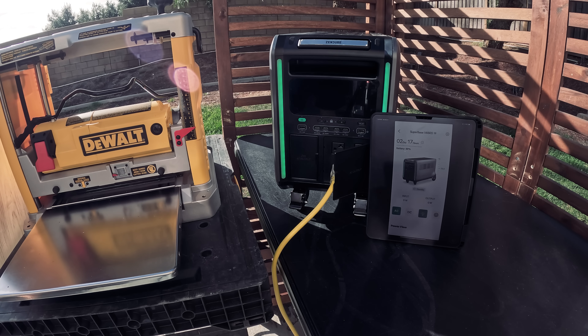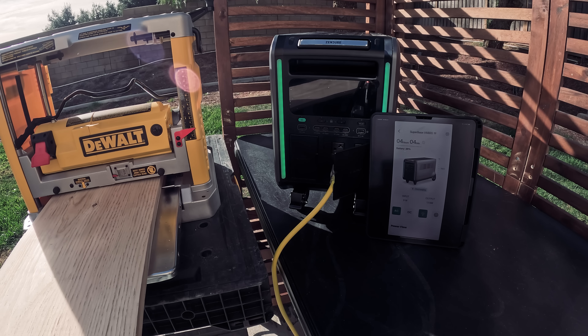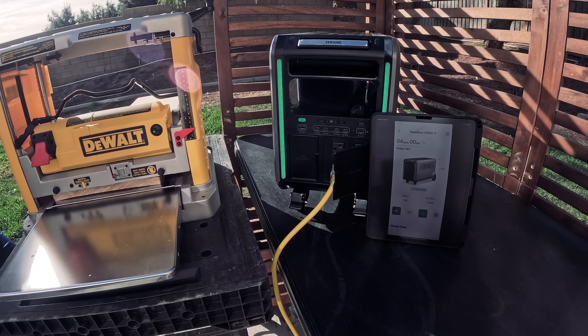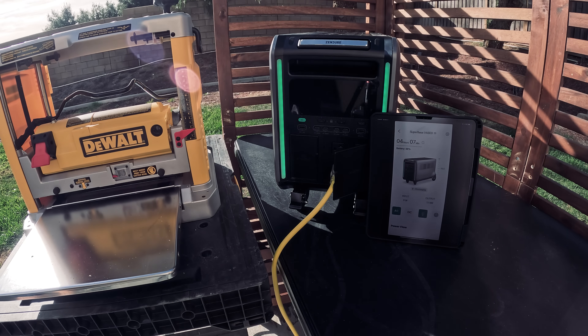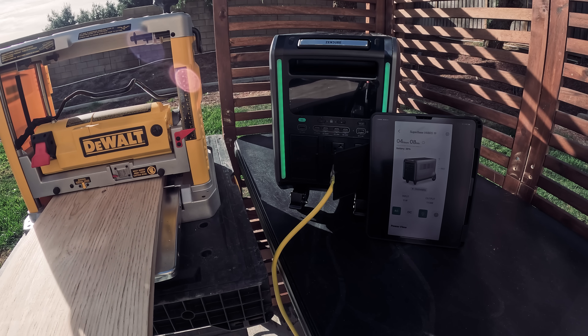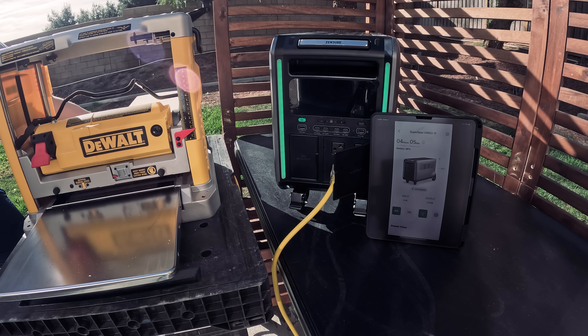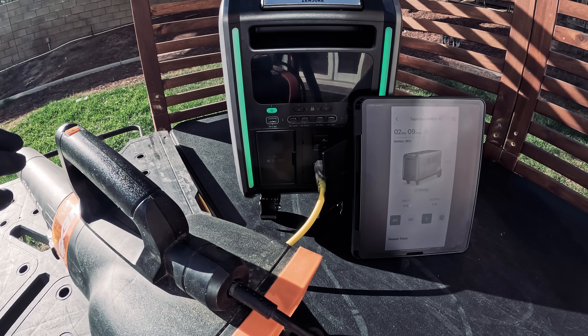The SuperBase V is not only for home backup or play — it can also come to work with you and help power your machinery outdoors. We have a planer, which is a machine used to smooth and level the flat surfaces of wood boards to a consistent thickness. It requires 1.1 kilowatts of power. From the Cendure app, at this rate we would be able to use the machine for about four consecutive hours. This has been the most powerful power station we have seen so far in terms of capacity. It also helps make your corded tools more portable.